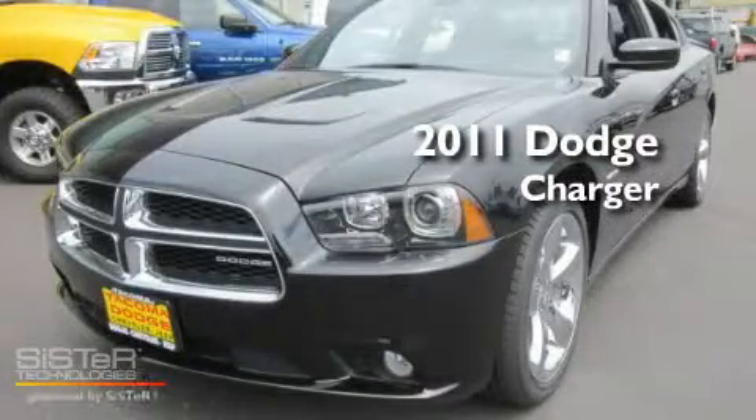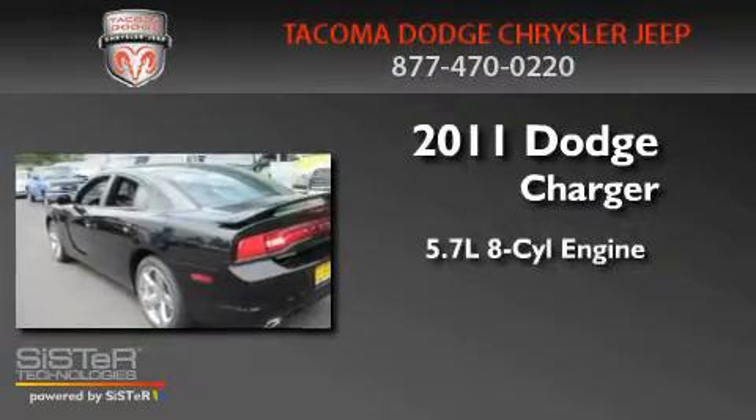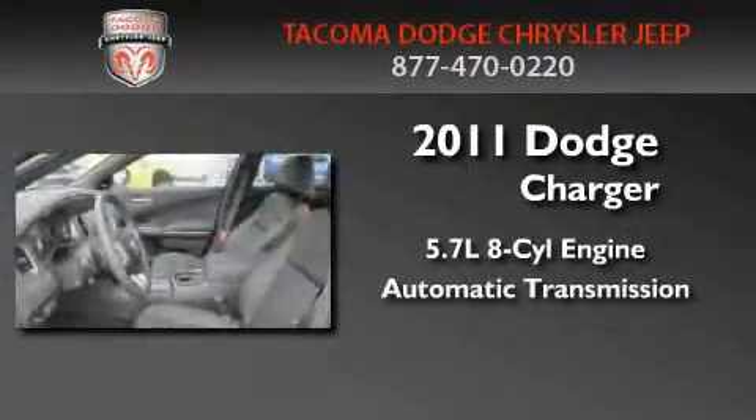This is a brand new 2011 Dodge Charger. It has a 5.7 liter 8-cylinder engine and an automatic transmission.